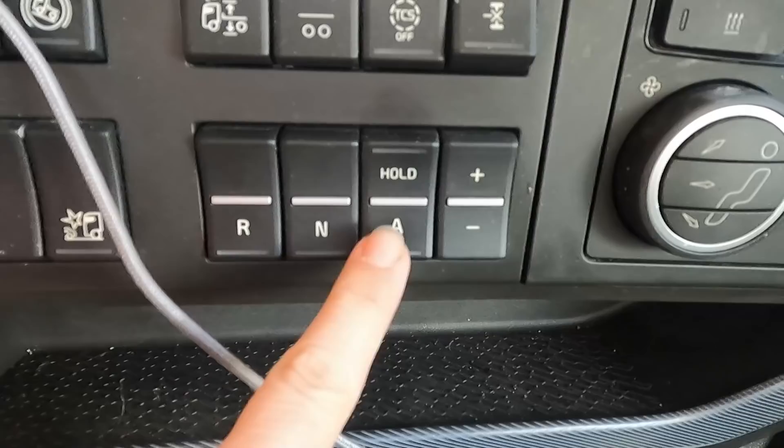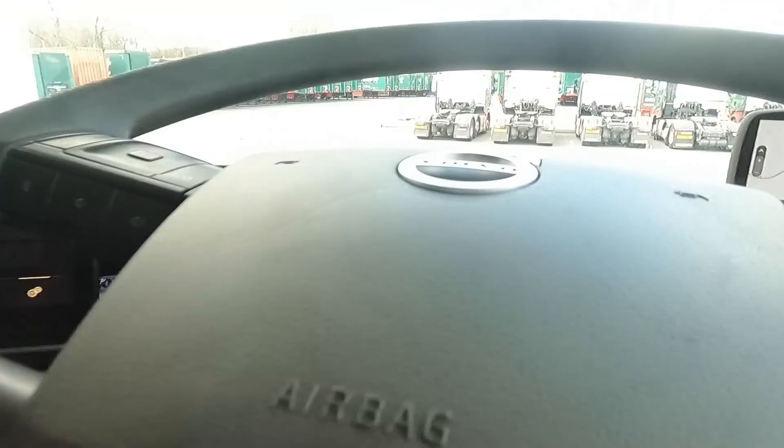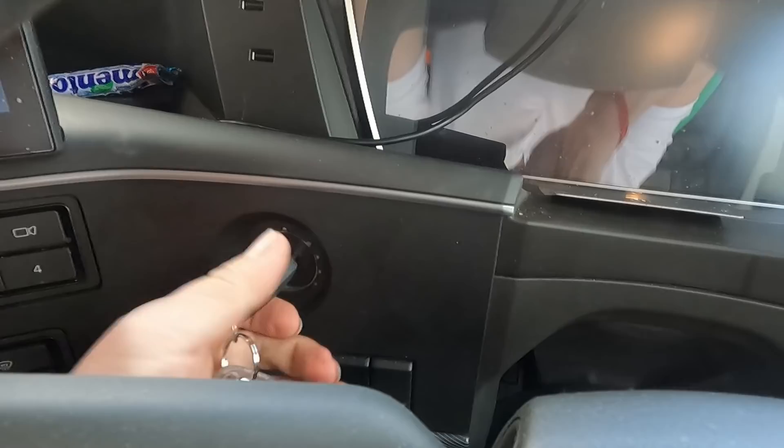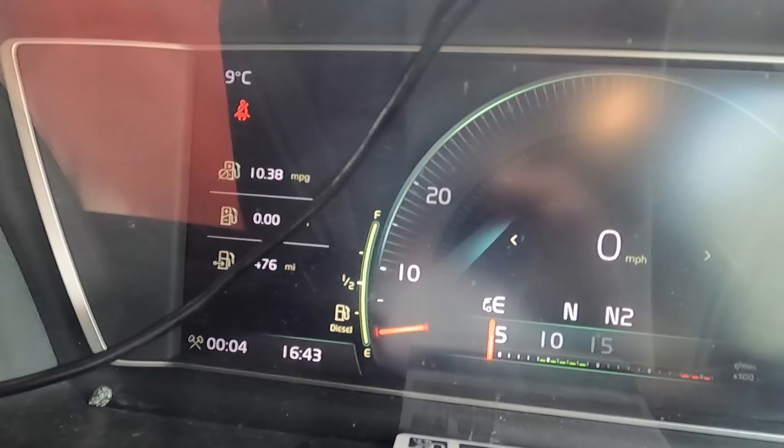I've got the gears here on the dash. That's reverse, neutral, and then forward gears. That's the handbrake. Or the controls there, and then you have to press the pedal here to put the wheel down, and then you can adjust it in many ways. The key is here, so you switch it on.